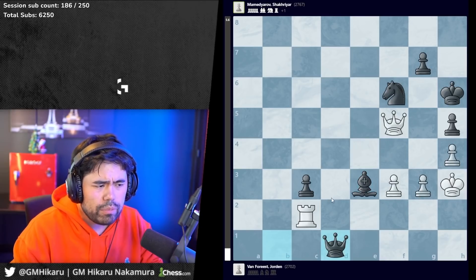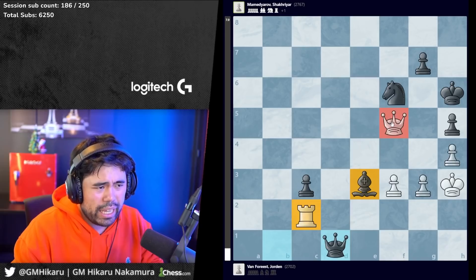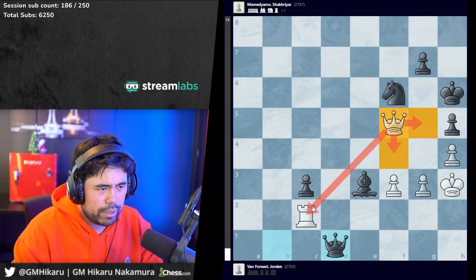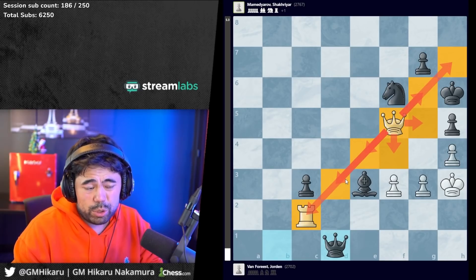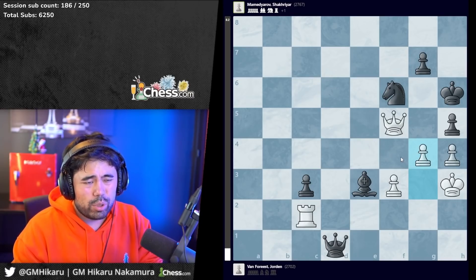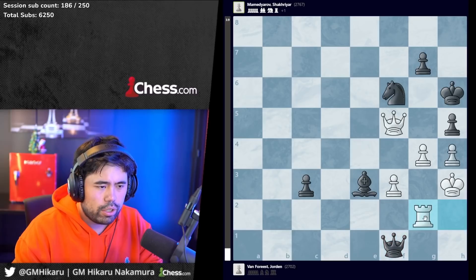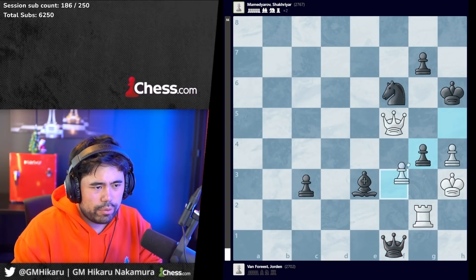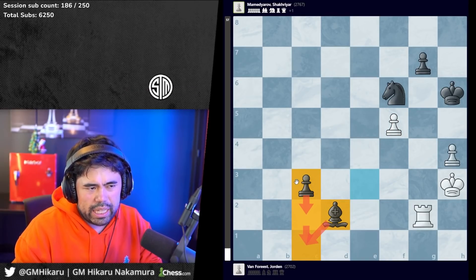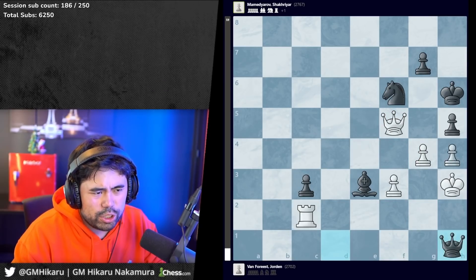After king h3 and queen to d1, Jordan resigns in view of the checkmate threats on h1, the problem of bishop d2, and the fact he has no moves. If you can't move the queen, you move it anywhere and I take the pawn. Obviously all the diagonal squares are covered. You could theoretically push g4, but after queen h1, rook h2, queen f1, rook g2, black can just trade everything off - trade the pawns, trade the queens - and go bishop e2 followed by c2, c1 queen, and it's game over.